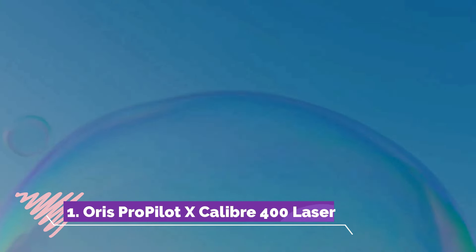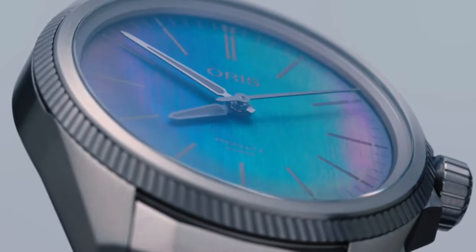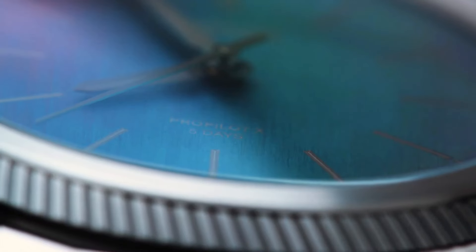Number one, the Oris ProPilot Excalibur 400 Laser emerges as an exemplary fusion of cutting-edge technology and innovative craftsmanship. Featuring a refined titanium case treated with a pioneering laser treatment for enhanced durability, this avant-garde timepiece showcases the Calibre 400 movement within a skeletonized dial, revealing its intricate details.